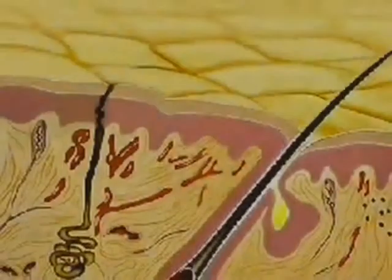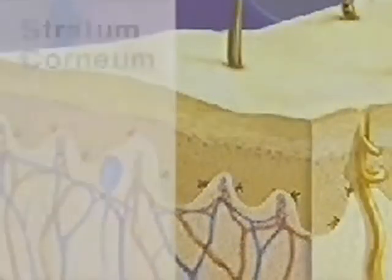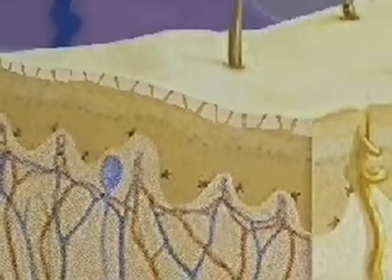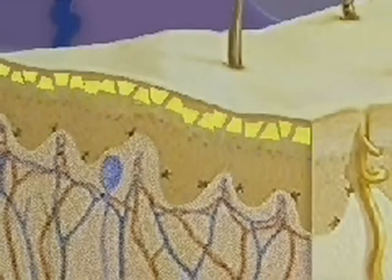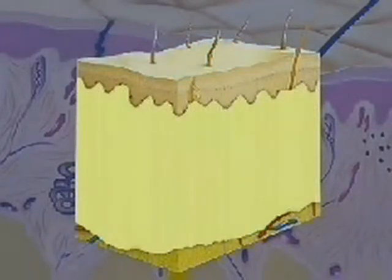The body's largest organ, the skin, serves as a protective coat, guarding internal structures from the outside environment. It is composed of two distinct layers of tissue: the epidermis and the dermis. The epidermis consists of an outer sheet of dead cells called the stratum corneum, and a deeper section of rapidly dividing cells called the basal layer. When dead cells of the stratum corneum are damaged or scraped off, cells from the basal layer rise to replace them. The epidermis serves as the body's initial barrier to invading foreign substances. Directly below the basal layer is the thicker dermis layer, made of dense connective tissue.